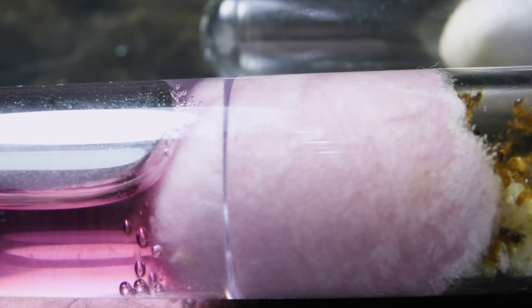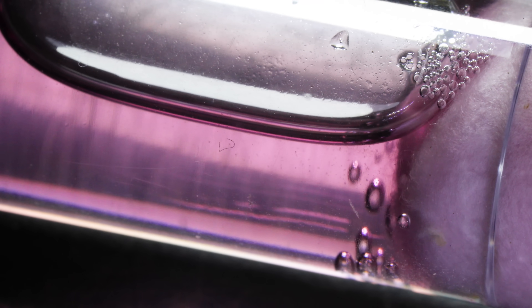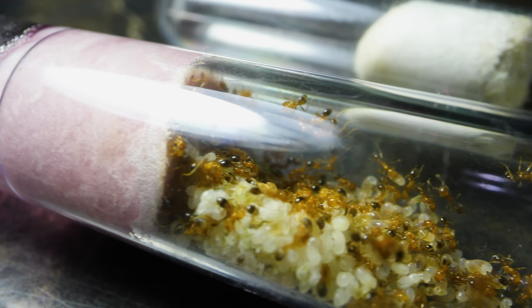The colony's primary water reservoir had strangely turned pink. Oh no! Something needed to be done immediately. I was familiar with this pink water, and it wasn't good news.